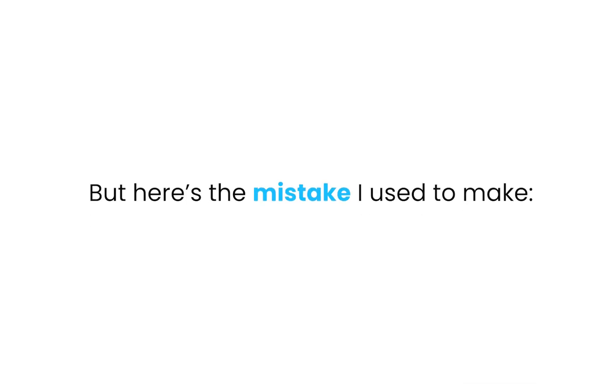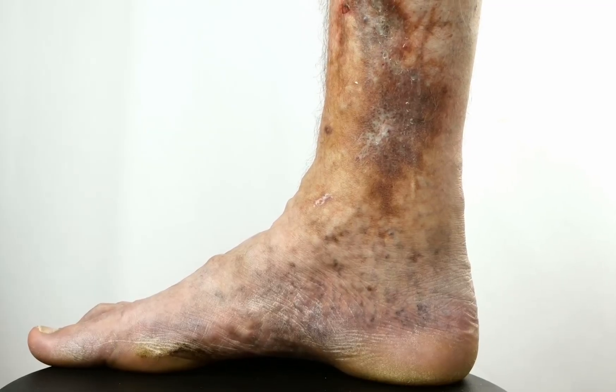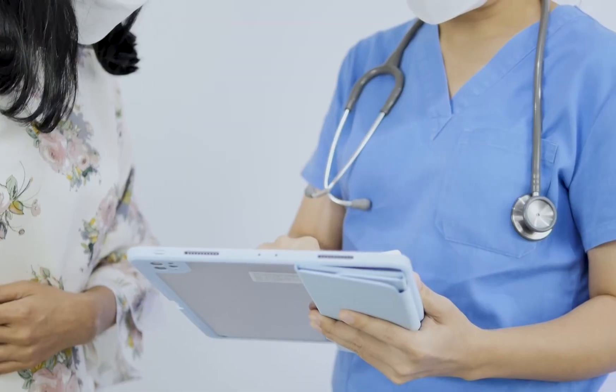Here's the mistake I used to make: I thought once the wound was closed, my job was done. I'd celebrate with the patient, we'd high-five, and we'd move on. But then months later, they'd be back with the same wound. Now I know that closure is not the finish line — it's the starting line for maintenance. That's where education matters most. Helping patients understand that stockings aren't just for right now, they're for life. That elevating their legs isn't a temporary fix — it's a habit.